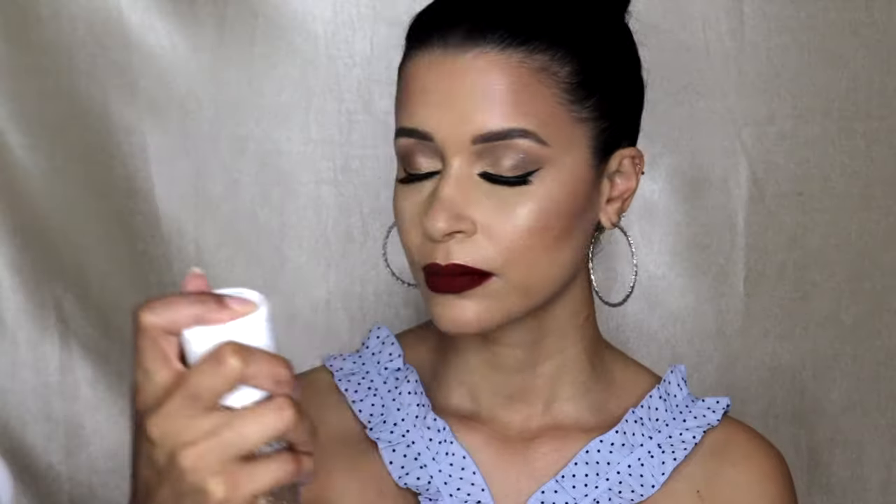And last but not least, I am setting my face with the Anastasia Beverly Hills Dewy Setting Spray and that's it, you guys. That is all for this video. I hope you guys enjoyed the video and are able to accomplish the look along with me. Till next time!